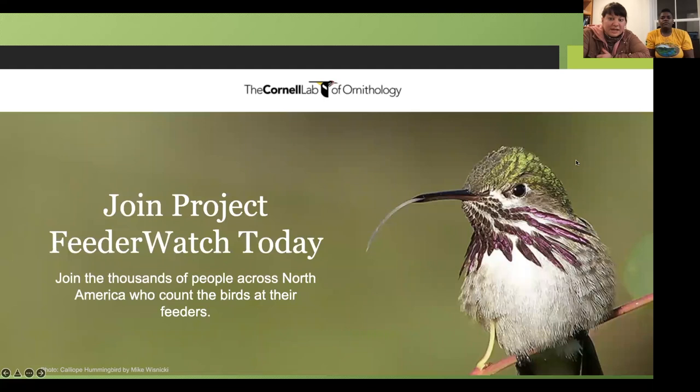The Cornell Lab of Ornithology — which makes the Merlin app — has a feeder watch program that I was just emailed about today. They're looking to see what kinds of birds are present during the in-between period of winter and spring, including birds migrating and birds in their winter non-breeding plumage. It is $18 to participate, which is a membership that helps the project continue. Your observations go to funded scientists with experience who can analyze the data and make educated reports.